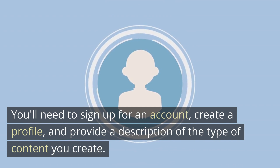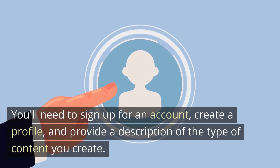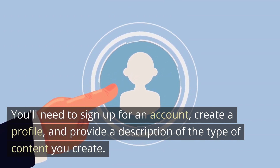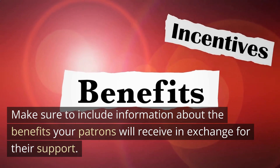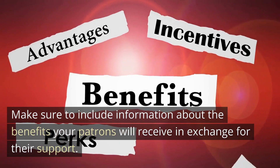To set up your page, you'll need to sign up for an account, create a profile, and provide a description of the type of content you create. Make sure to include information about the benefits your patrons will receive in exchange for their support.